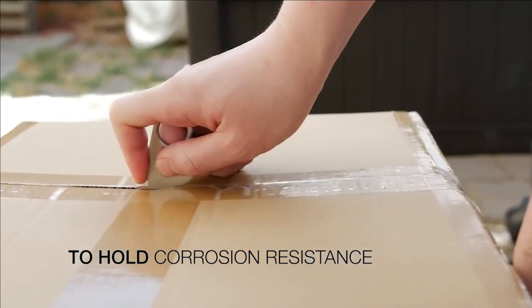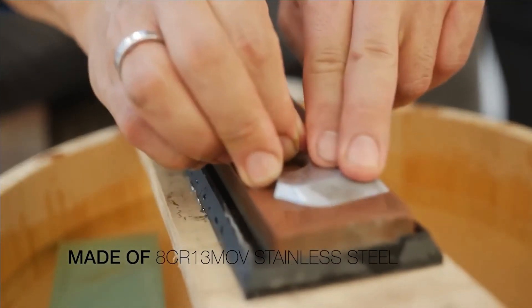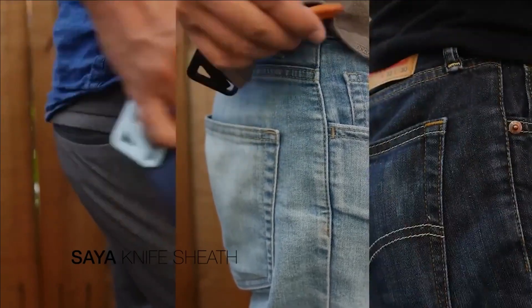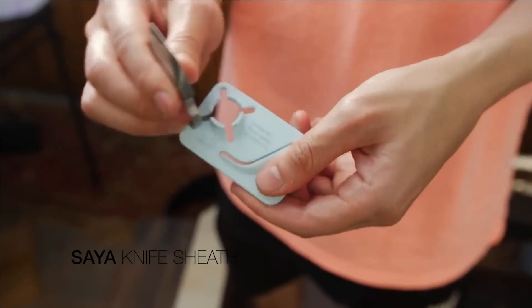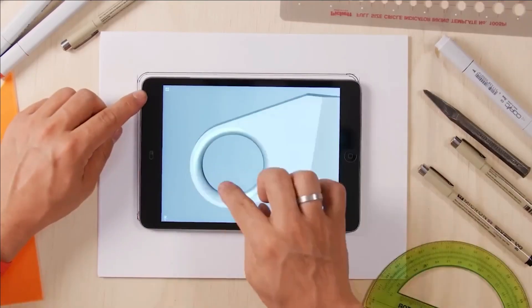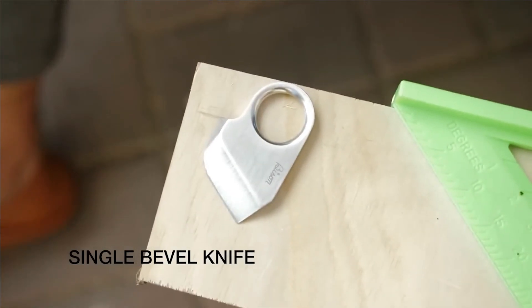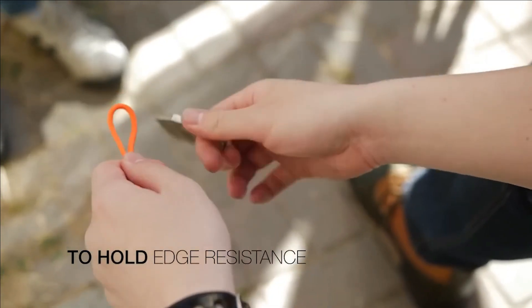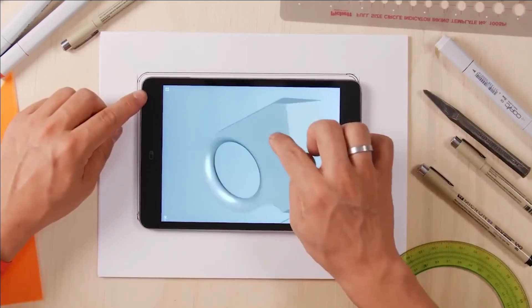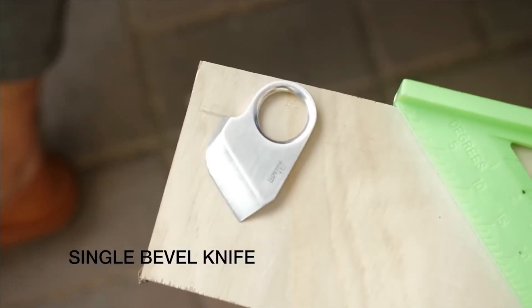Bison Gears Kiridashi. The Bison Gears, an American company, drew inspiration from the traditional Japanese Kiridashi knife to create this innovative device. They reimagined and enhanced its design to make it exceptionally practical for everyday use. The resulting dimensions are remarkable: a mere 5 millimeters thick, 35 millimeters wide, and 60 millimeters long. Despite its compact size, it weighs a mere 4.25 grams.